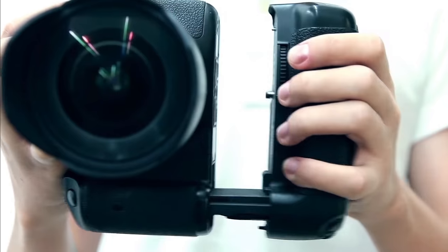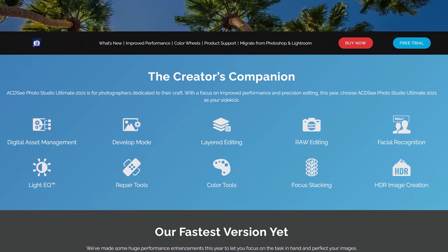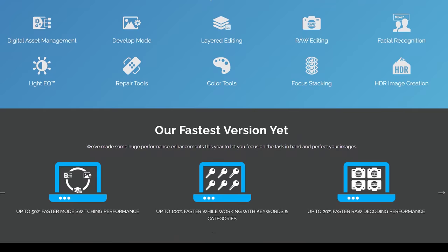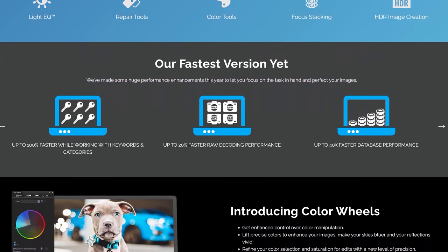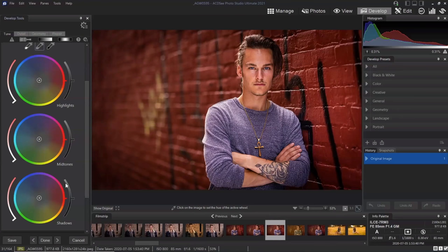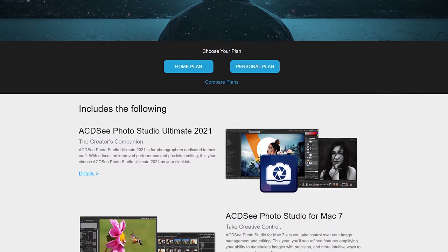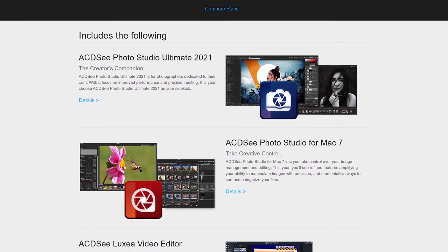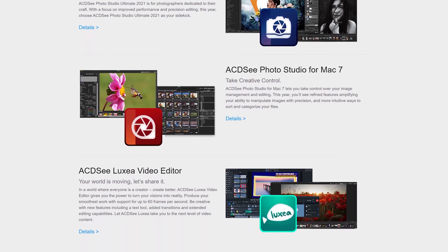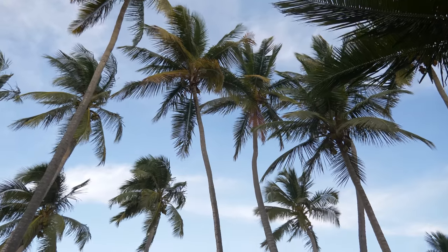This video is sponsored by ACDC's Photo Studio Ultimate 2021. If you're looking for photo editing software that can replace both Lightroom and Photoshop in just one program that happens to be far more affordable, definitely check this out. For just $8.90 a month, you can get Photo Studio Ultimate, Luxia Video Editor, and Video Converter Pro 5. Or if you don't want to deal with the monthly plans, you can buy the software outright. Head over to the link in the description, download the 100% free trial, and check it out for yourself.